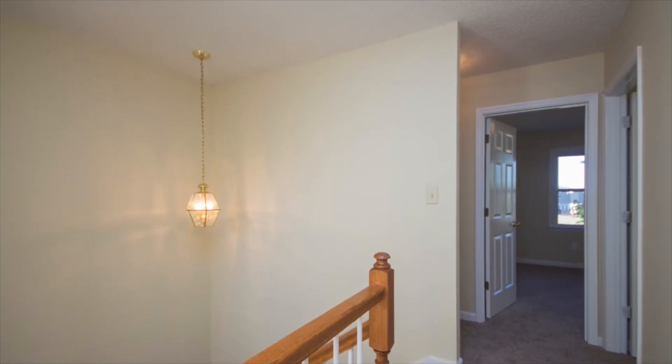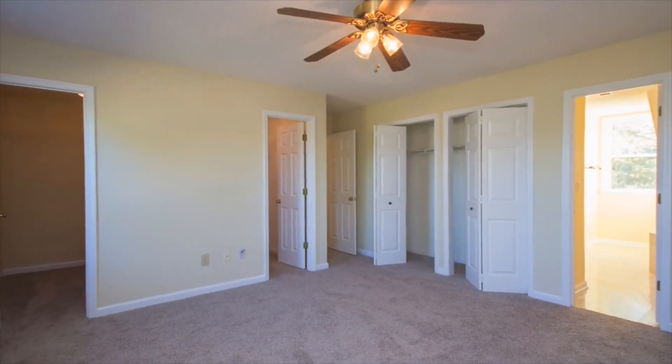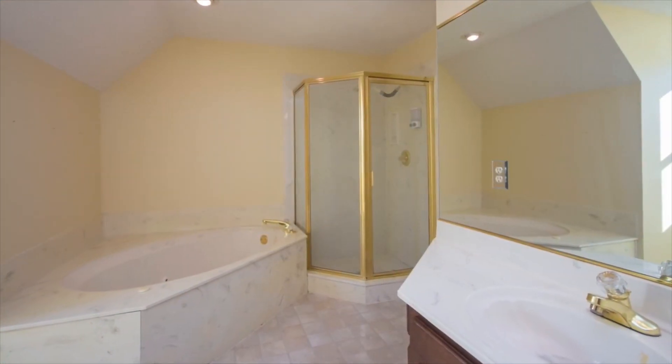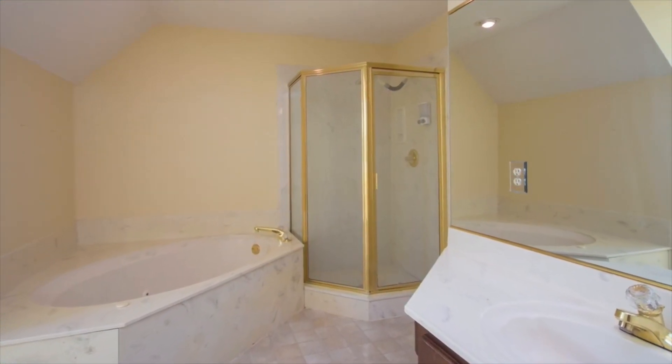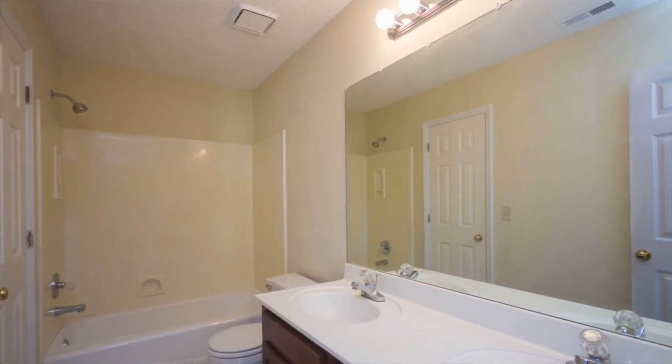Upstairs, you'll find the bedrooms and a spacious owner's suite with dual walk-in closets plus bifold closets. The en-suite bath has dual vanities, a whirlpool tub, plus a separate shower. Two more bedrooms offer great closet space and share an adjoining bath.